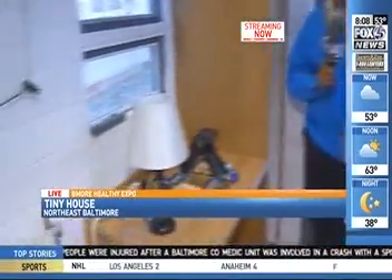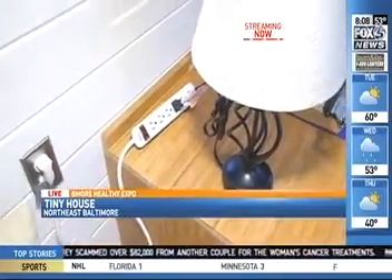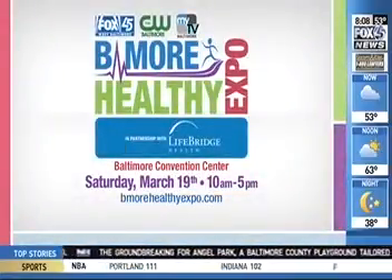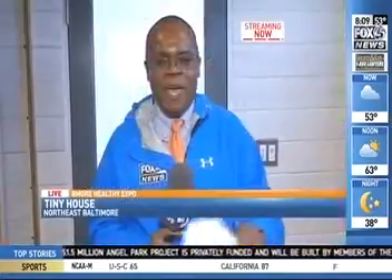This power strip is something important for conservation. We love to use power strips because it prevents something called vampire energy — that's when appliances like your microwave, toaster, cell phone, or television are still using energy even when they're off, as long as that little light is on. With a power strip, you can plug all appliances in and shut them all off at one time. This is built by Civic Works — you can check it out and find out how to save money on your energy at home at the Be More Healthy Expo, March 19th, 10 a.m. to 5 p.m. at the Baltimore Convention Center.